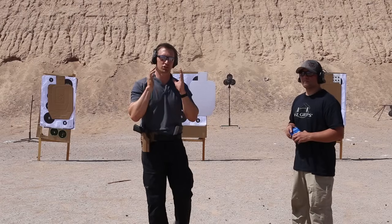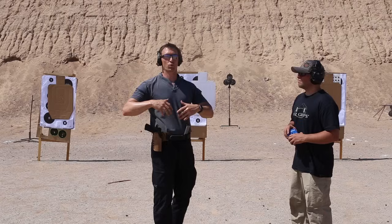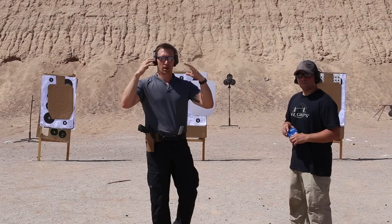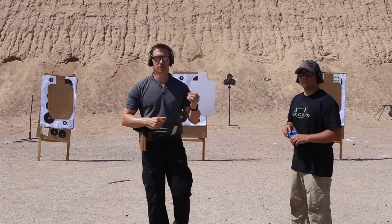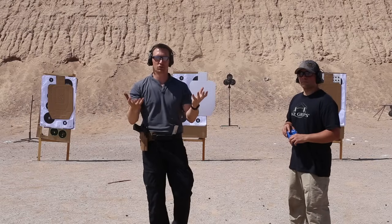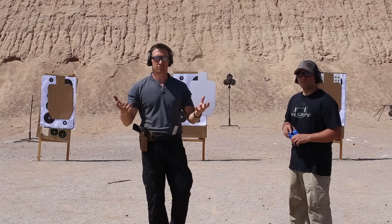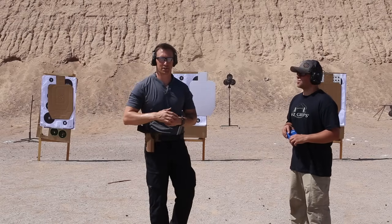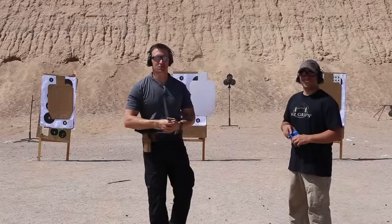Those D-zone hits reflect a stress sight picture — what you're going to see under an immediate body alarm response before things calm down. That's the difference between Jason running 100% precision and Travis running at speed. The goal is to find a balance between both approaches and practice all three deliberately — that's how you get better with any gun, not just the 1911. Thanks for joining us.